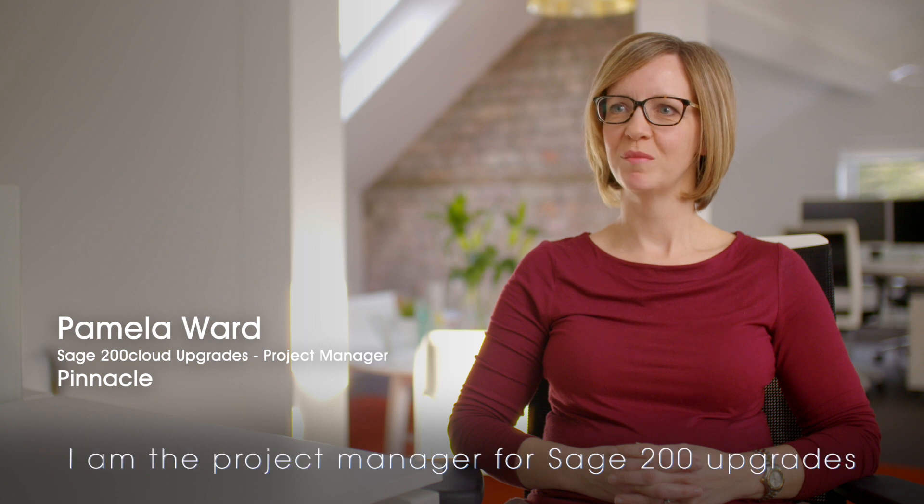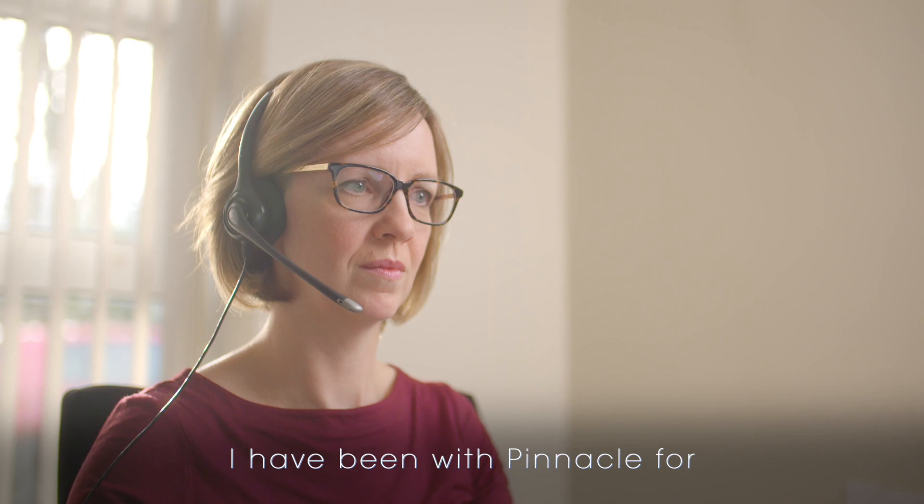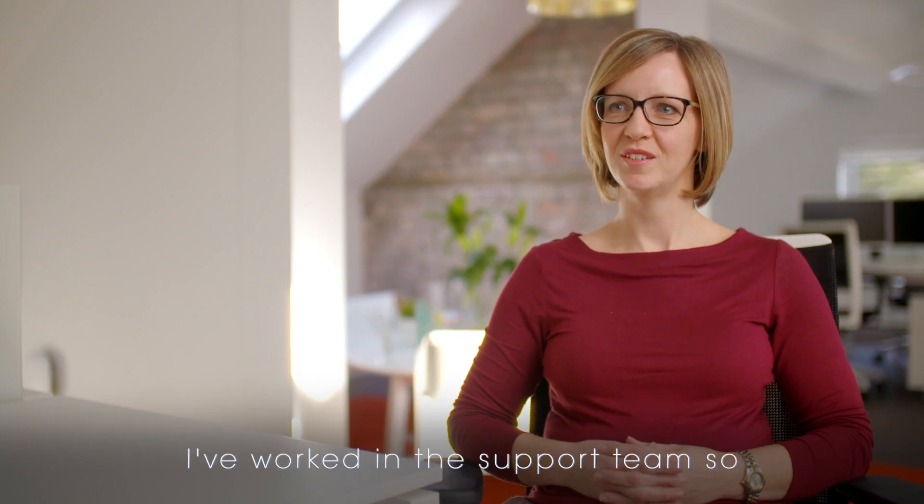Hi, I'm Pamela Ward. I am the Projects Manager for Sage 200 Upgrades at Pinnacle. I have been with Pinnacle for over 16 years now. I've worked in the support team, so delivering support, on-site consultancy and now project management.